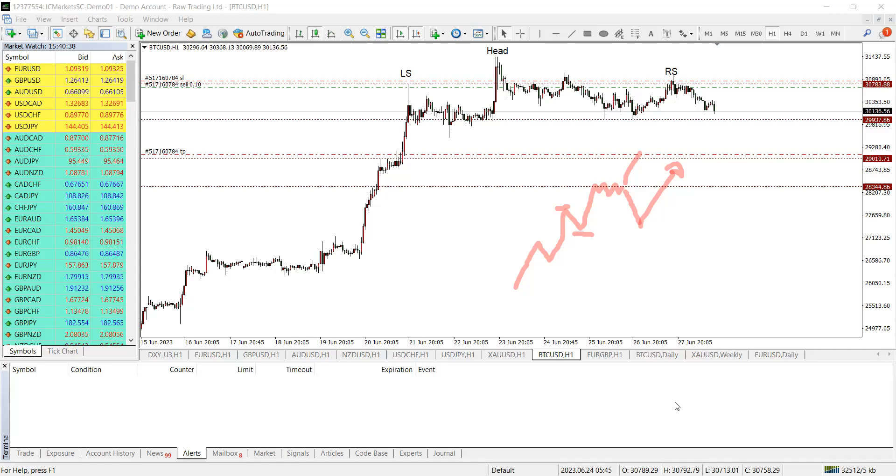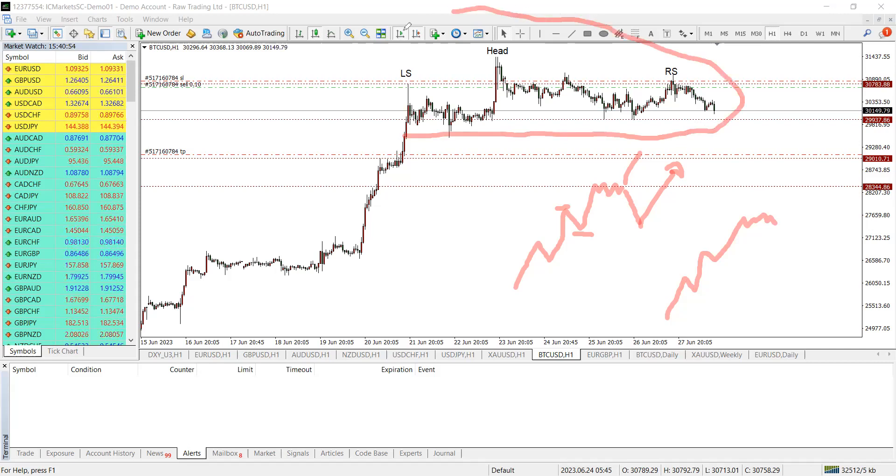In this scenario, price could also blast up, but what happened is we got to the exhaustion phase — the phase of rest. When it got to that area of rest, we had a head and shoulders pattern: a left shoulder, then the head, and then the right shoulder.